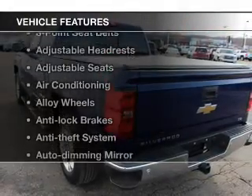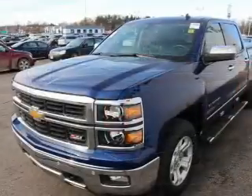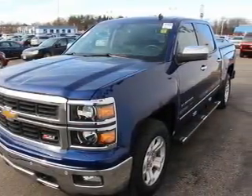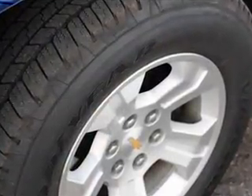With these notable features, you won't want to miss out on the opportunity to own this amazing ride: keyless entry, leather seats, cruise control, satellite radio, power mirrors, an alarm system, and power steering. Call today to schedule a test drive.